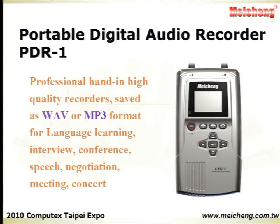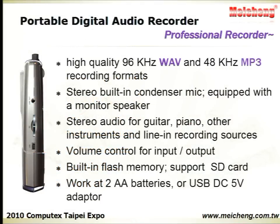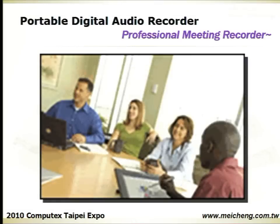The Holdable Digital Audio Recorder is a professional, high-quality recorder. Audio sources are saved as WAV or MP3 format. It is suitable for language learning, interviews, conferences, negotiations, and so on.